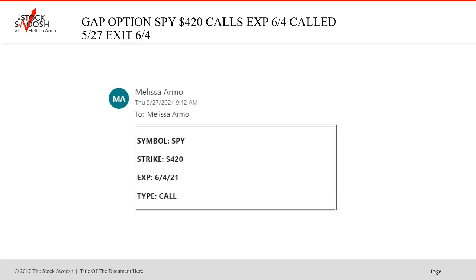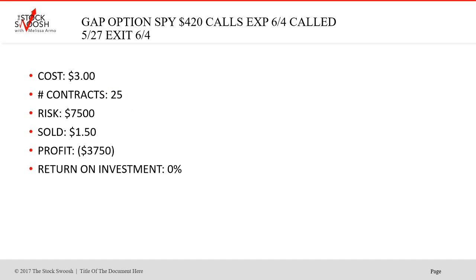I called five SPY 420 calls expiring 6-4 — I was bullish in the market at this point. Called this 5-27. This trade had some value left but basically did lose. Cost was $3, sold at $1.50 — saved some out of the cost, but ultimately it was a losing trade. This was the 420 SPY. You can take one contract and spend $3, which would be $300. You do not have to take an advanced trade risk, but all your trades should be close to equal in risk.